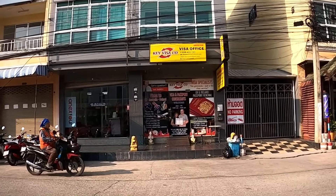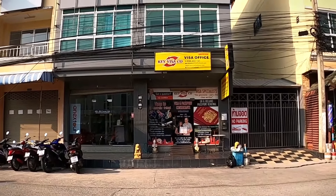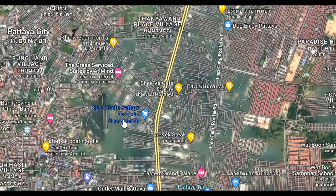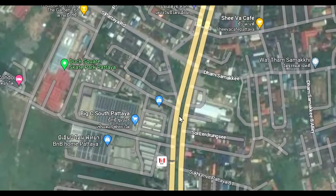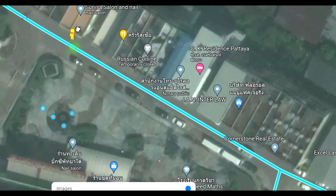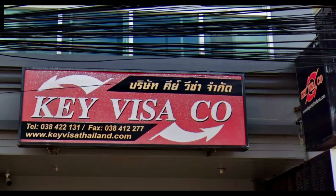Before we start, let me show you on the map exactly where Key Visa is. You can see the cursor — that's Central Festival, that's Walking Street, that's Sukhumvit Road. Come down to where South Pattaya Road joins Sukhumvit Road, and just near there is Big C South. Along the side of Big C South is the side entrance, and that's where Key Visa is. Directly behind me is the side entrance of Big C South.